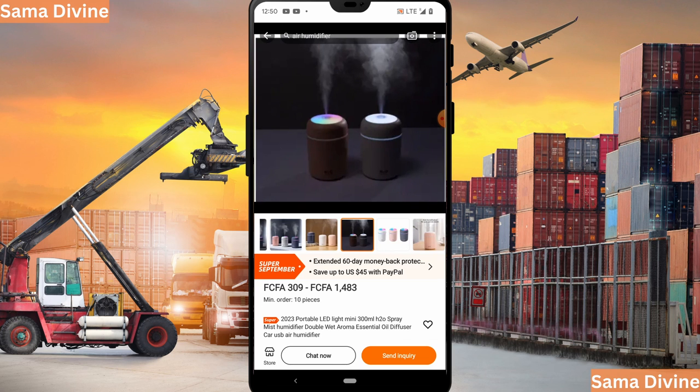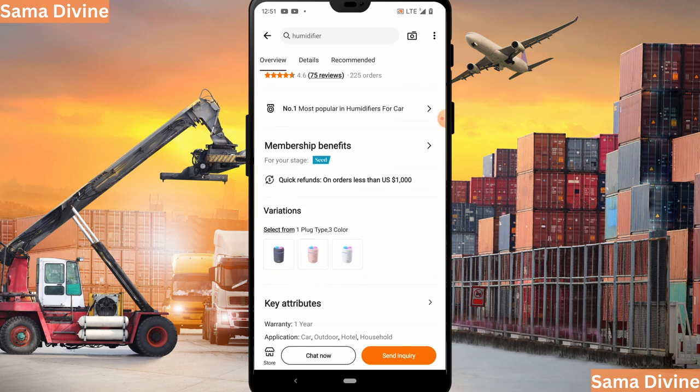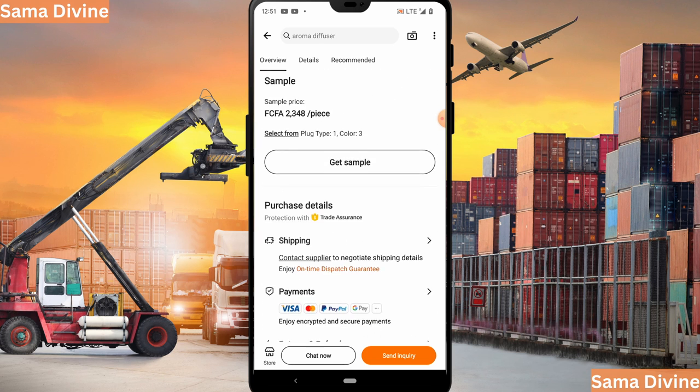Scrolling down, we can see the price of the product. This product costs 1,483 francs per piece, and the minimum order is 10 pieces. In my mini importation course, I teach you how to negotiate and how, even when you see a minimum order of 10 pieces, you can buy just one without any problem. Scrolling further, you want to check the product reviews.